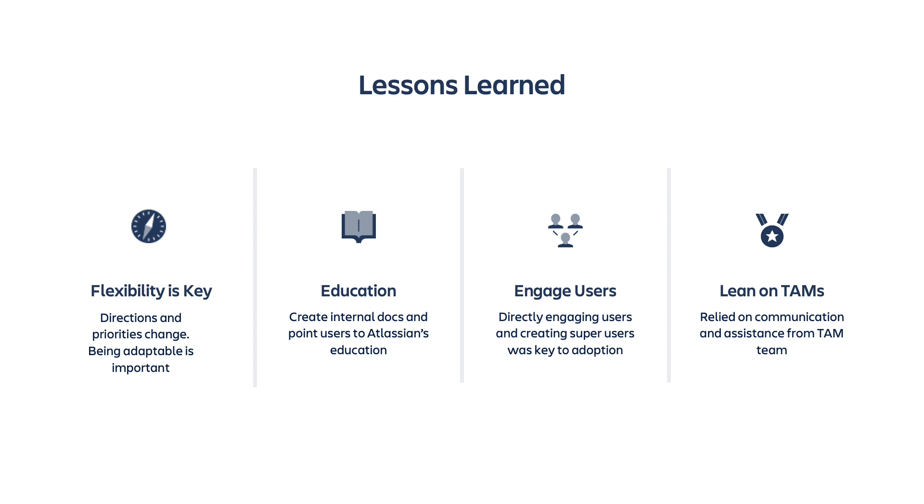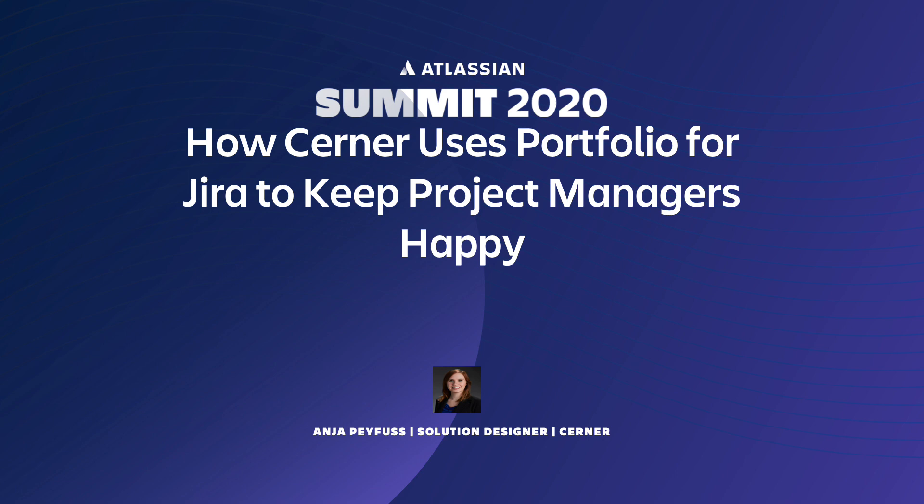Last and not least, we really started to lean on our TAMs through Atlassian. By working with our TAMs, we were able to provide real-time feedback, get our questions answered quickly, and help bump up some of our open defects and bugs. They were really beneficial in helping us move things along and progress our use of Portfolio for Jira. So that is how Cerner used Portfolio for Jira to keep all of our project managers happy. I hope everyone enjoyed this talk and enjoys the rest of their Summit experience.